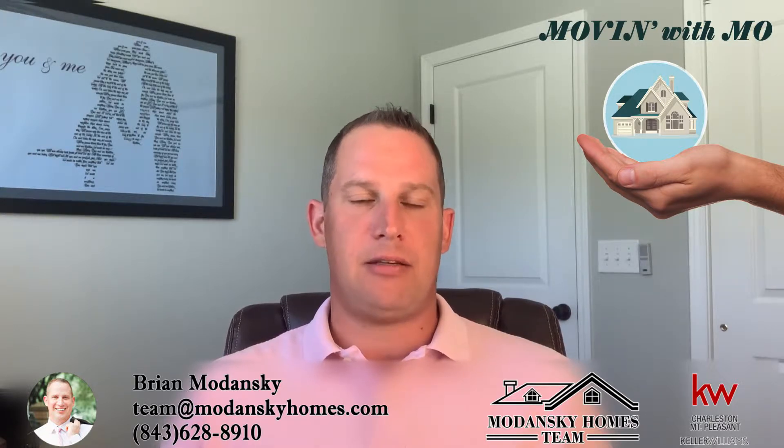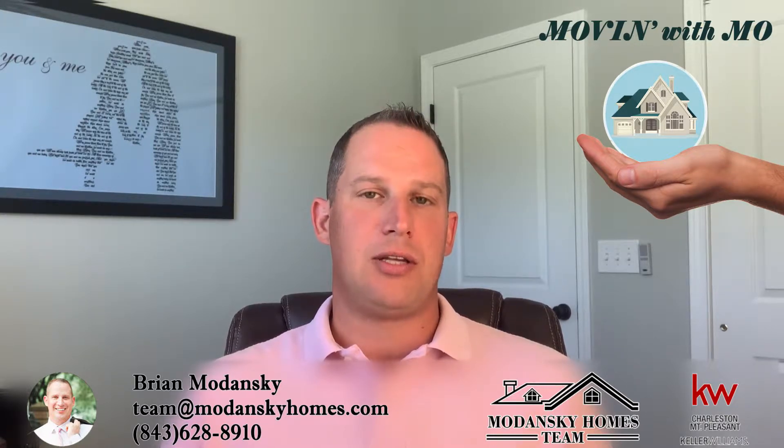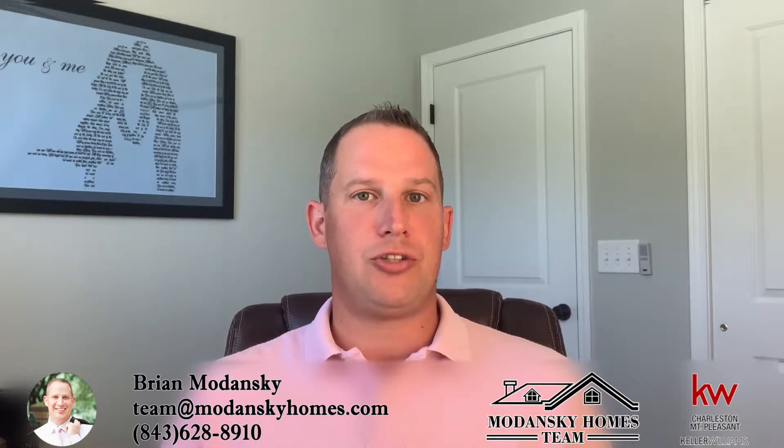HOA stands for Homeowners Association. Sometimes they're also called Property Owner Association, POA. Basically what HOAs are tasked at doing are maintaining the feel and the look of a neighborhood, and typically what that does in turn is also keep the home value higher. They do this through the use of covenants and restrictions and the fees they charge to the homeowners that live within the neighborhood or subsection.